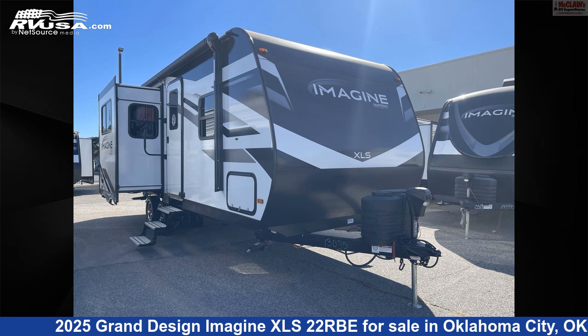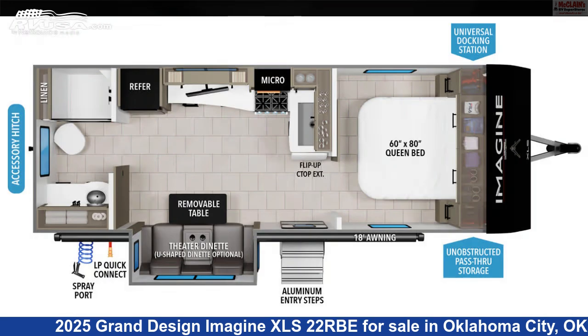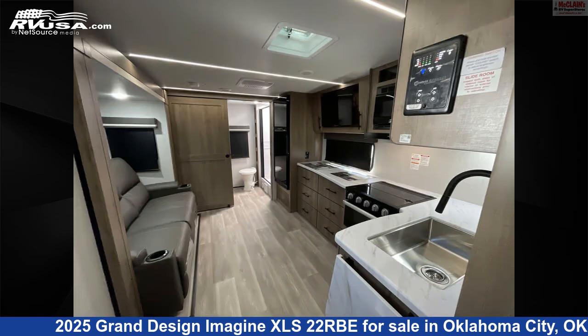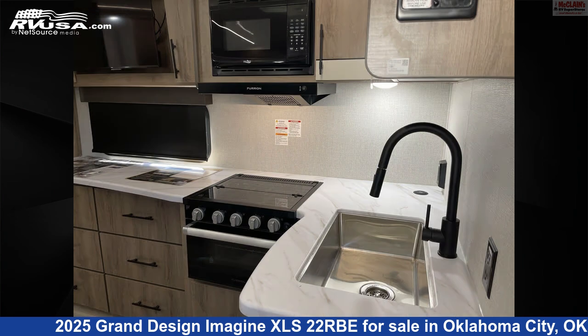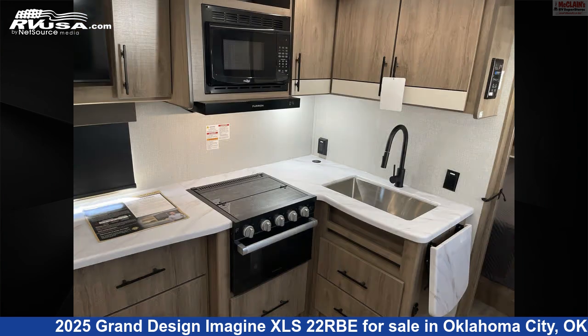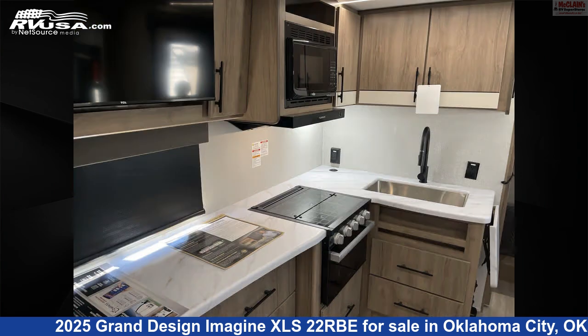This 2025 Grand Design Imagine XLS 22 RBE is a travel trailer RV. It is located in Oklahoma City, Oklahoma, 73127, and is offered for sale by McLean's RV Oklahoma City. Click the link in the video description to visit RVUSA.com and see more photos as well as the current price.